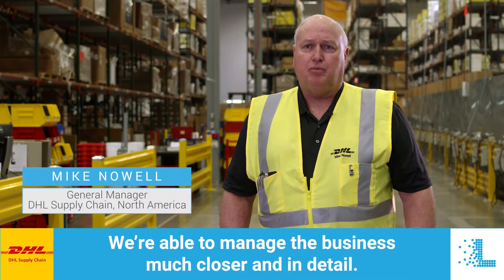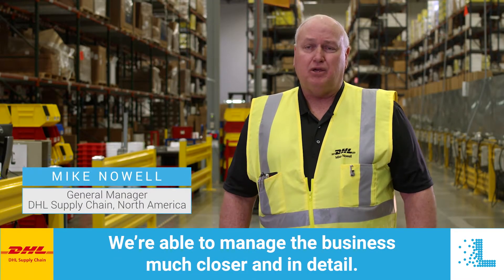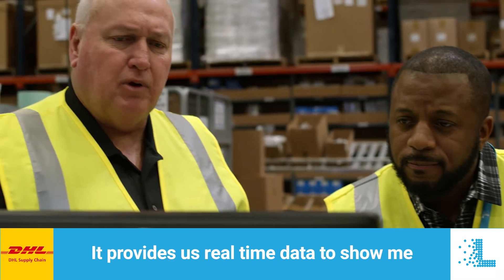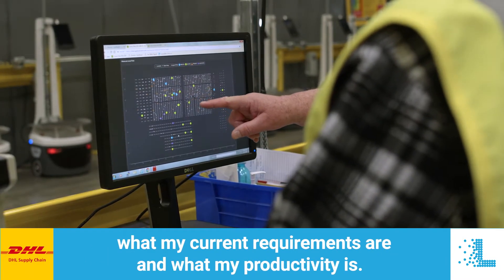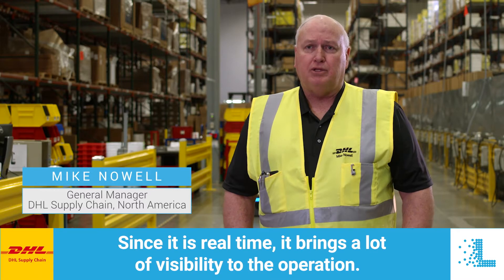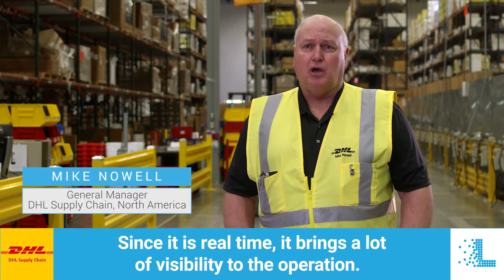We're able to manage the business much closer and in detail. It provides us real-time data to show what our current requirements are and what our productivity is. Since it is real-time, it brings a lot of visibility to the operation.